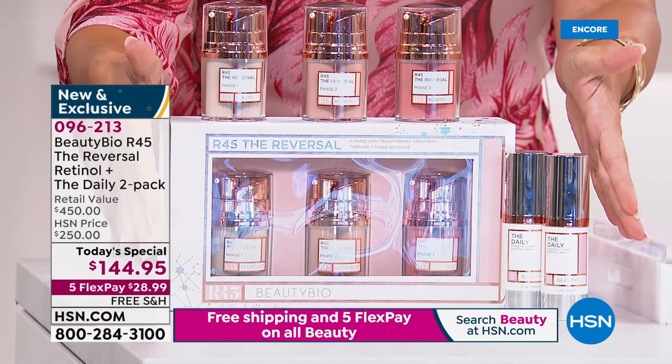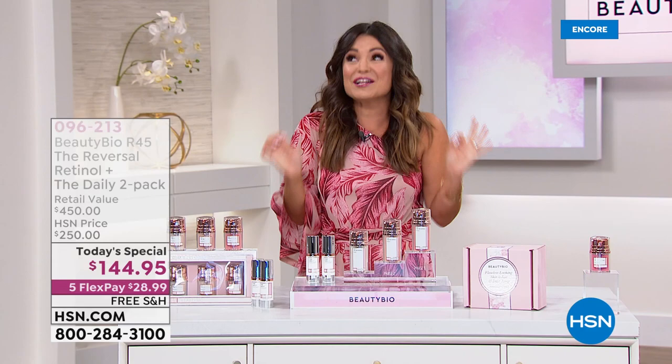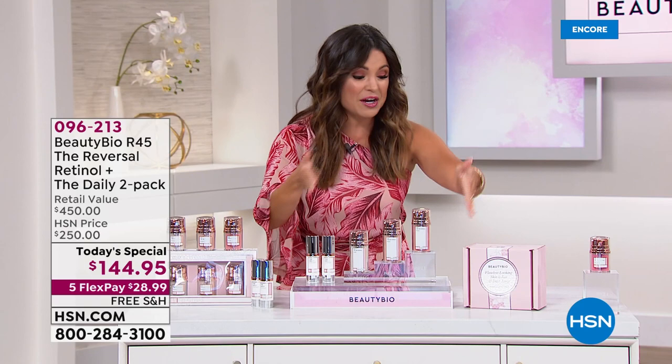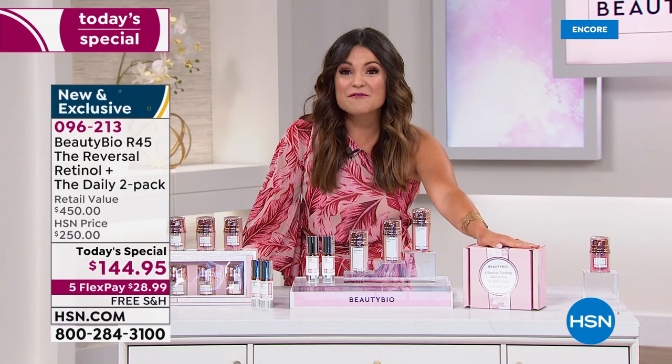Unbelievable. Here's how it breaks down: two boosts of R45 The Reversal is a $300 value; two full-size daily serums is a $150 value. Nowhere else in the world except for here, right now, for one day only, are you saving 68% — that's over $300 off and a full year of skin transformation. It comes in this gorgeous limited edition 10-year anniversary box. First of all: free shipping, five flex payments. So you actually get this entire year's worth of skincare home for $28 and change.